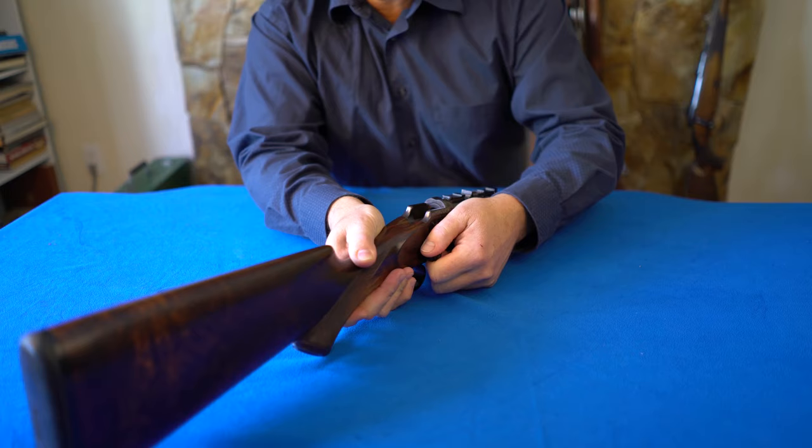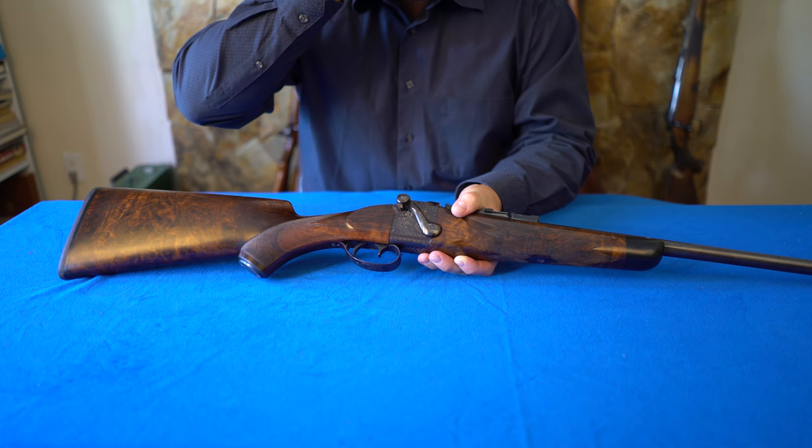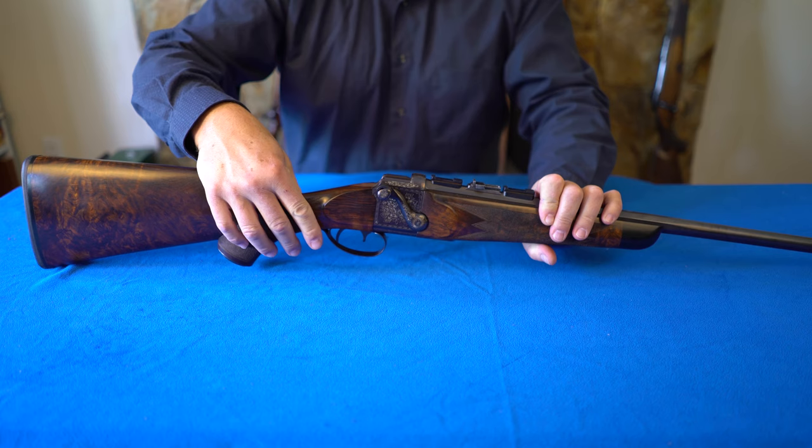It's not an ejector by any means. Anyhow, tremendous strength, like all the falling blocks have. This one's engraved, and most of the falling blocks have the lever here, which gives you a lot of leverage — no pun intended. Fraser decided that he wanted a side lever, and you can see how everything interrelates here. This is the safety. The trigger is excellent.